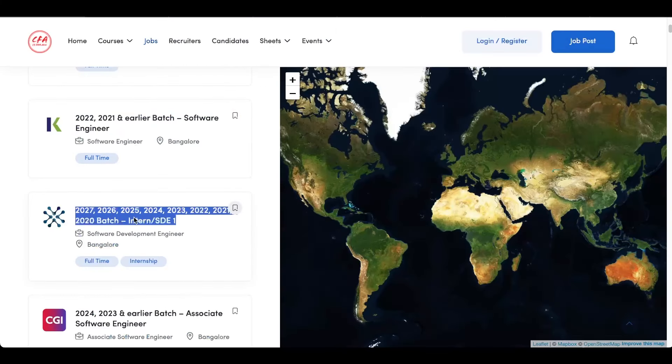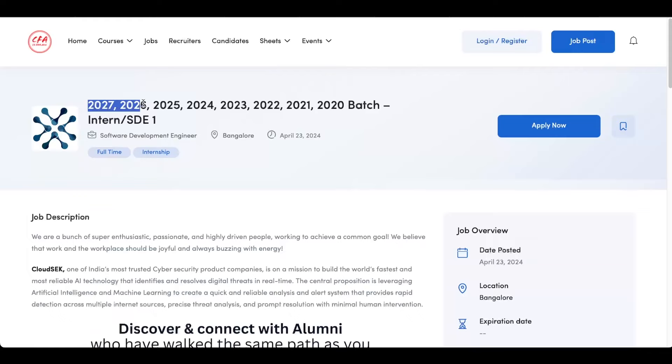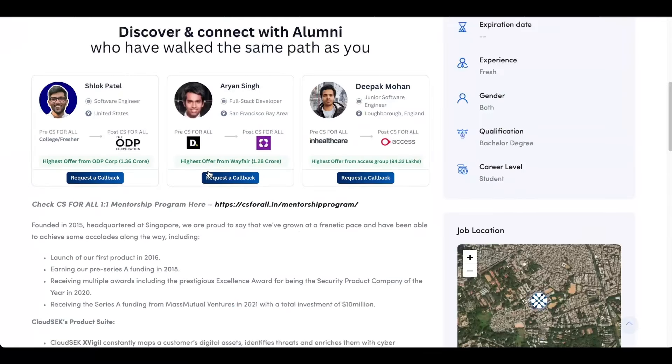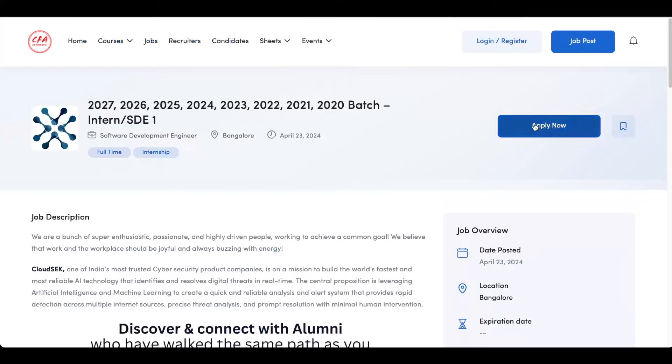The next opening is an intern role. The 2027, 2026, 2025 and 2024 batches are eligible for the internship role, while 2023, 2022, 2021 and 2020 batch are eligible for the SD1 role. The job is based in Bangalore. If your skills are aligning with the requirements, click on apply now to submit your application. This is an intern plus SD1 role — it might happen that if you're doing the internship and performing well, your role might get converted into SD1, so you could get a full-time opportunity after your internship.